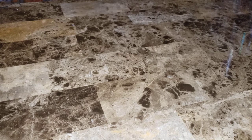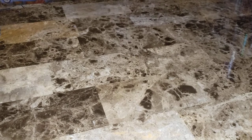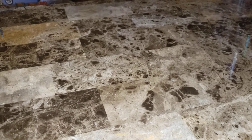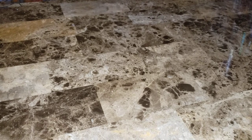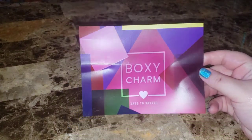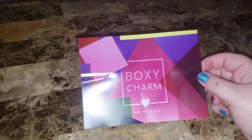Let me cut it open. All right. Oh, I'm so relieved. I got the palette that I wanted. So this month is the Dare to Dazzle. I got my little card — put that to the side.